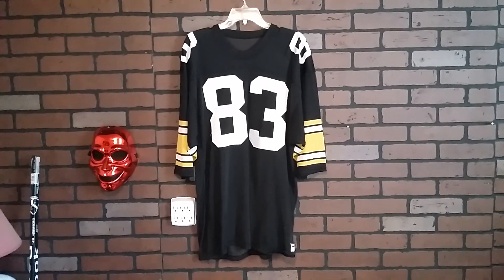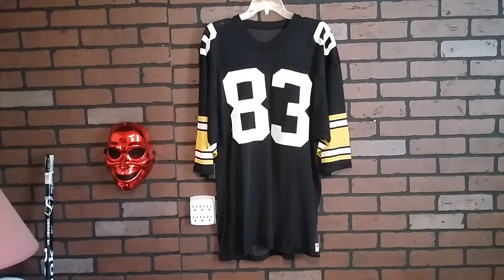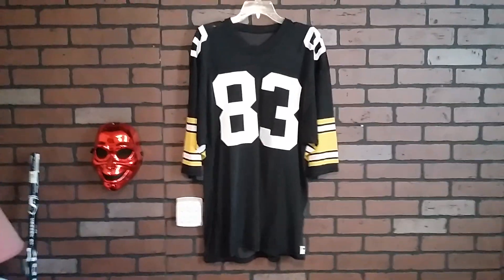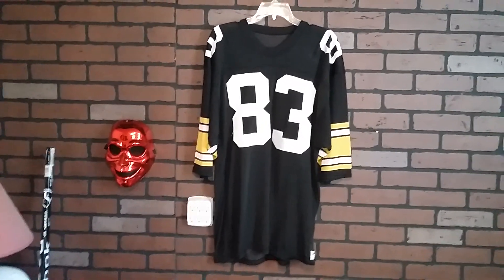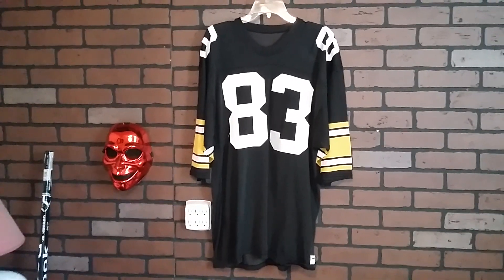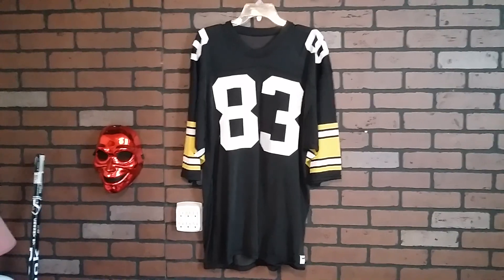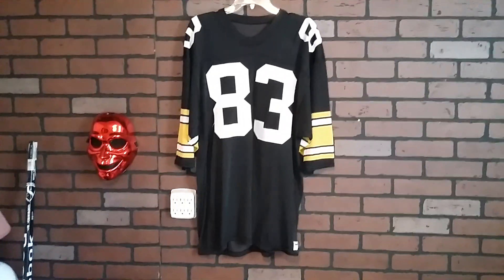So there you have it. We're going to call this mid-1980s — Louis Lips was 84, I think, so 1984 or 1985. It's a large. I'm calling this authentic because things were different back then. We're going to call this Pittsburgh Steelers number 83, Louis Lips, mid-1980s, 1984–1985. Authentic home football jersey by Sand Knit, made of 100% nylon and made in the good old USA.